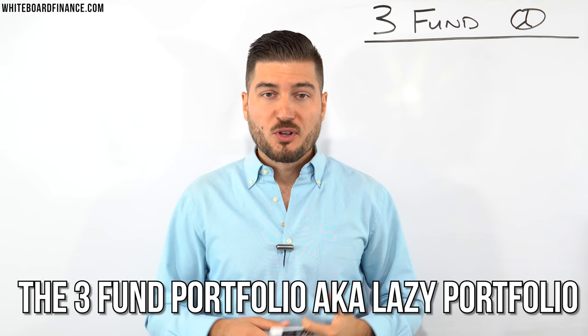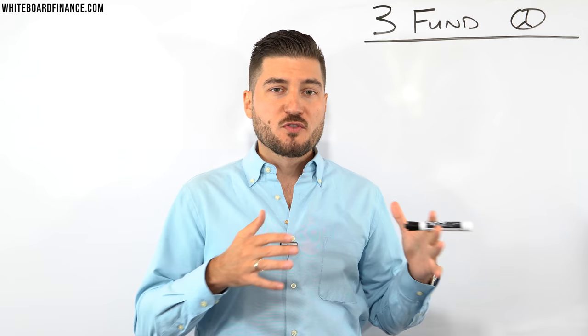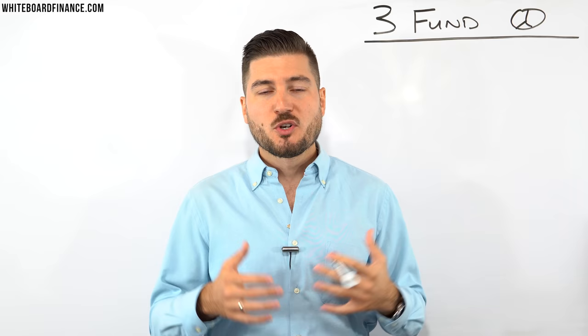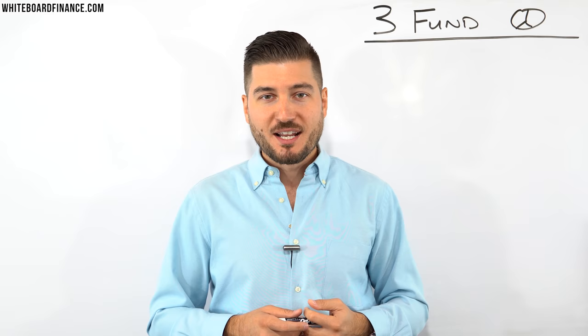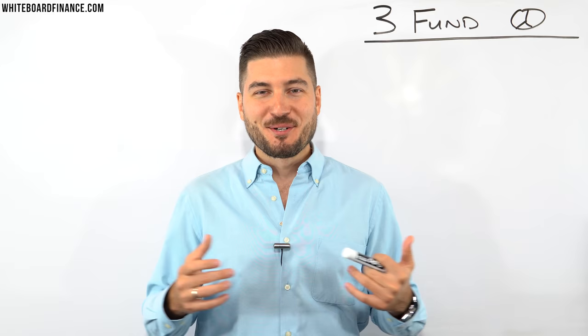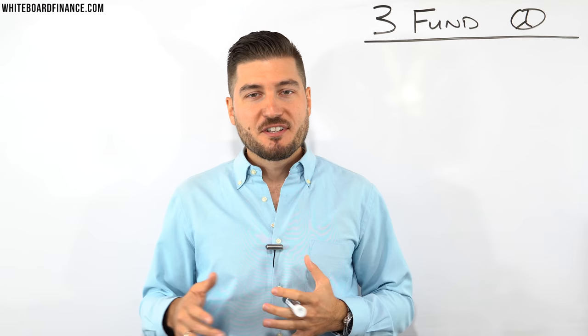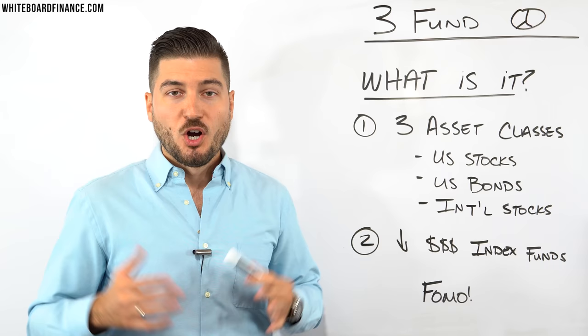Hey everybody, welcome back to Whiteboard Finance. My name is Marco and I'm here to help you master your money and build your wealth. In today's video we're going to be talking about the three fund portfolio, also known as the lazy portfolio. We're going to talk about what it is, the benefits, how to actually build one, and then my thoughts at the end of the video. Stay tuned.